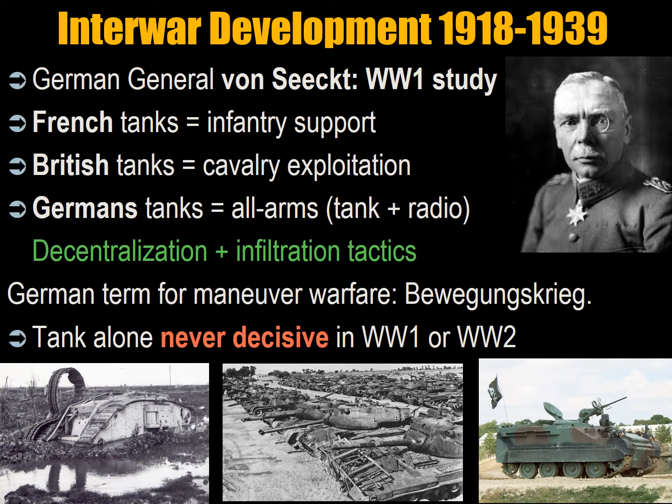In the interwar period — after the First World War and before the Second World War — the major combatants did an assessment to examine how they should change how they would conduct warfare. The First World War was traumatic and resulted in enormous losses, but by its end most powers had learned how to resume mobility on the battlefield. German General von Seeckt did a deep study of German performance in offense and defense, and the Germans identified tanks as a way of maintaining the momentum of the operation.